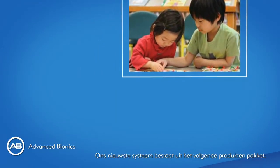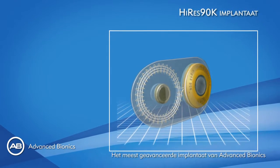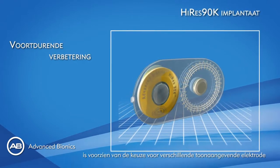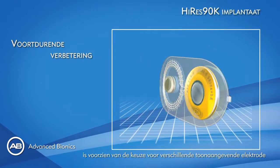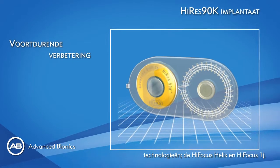Our latest system includes the following product set. The most advanced implant to be released by Advanced Bionics. This implant is provided with the choice of leading electrode technologies, the High Focus Helix and High Focus 1J.